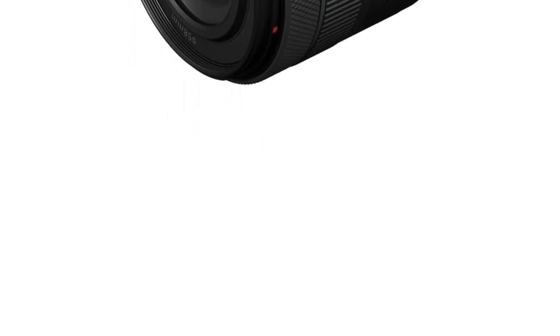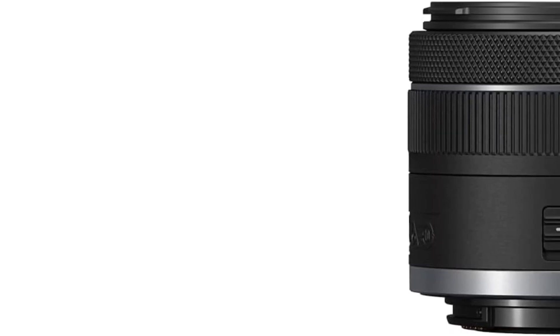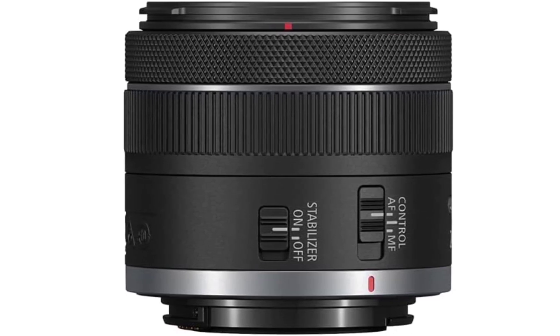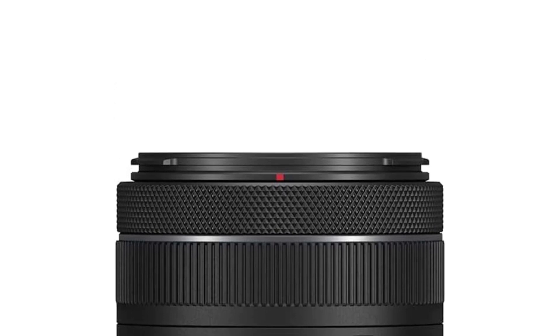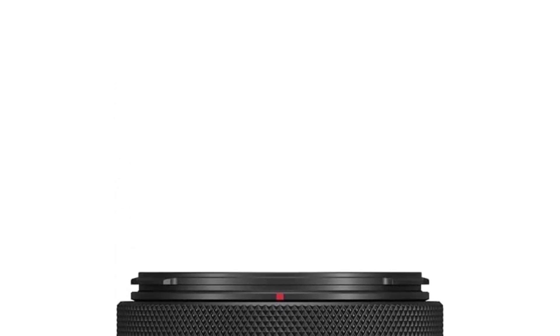However, if you use this lens with an APS-C camera, you have to account for the crop factor — the effective focal length changes. That means this lens has a 38-80mm focal length with a crop sensor camera like the Canon EOS R100. It's still a versatile lens, and it allows you to capture portraits with a tighter composition.